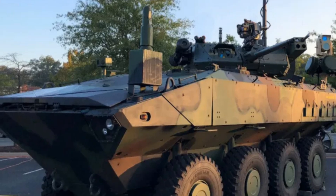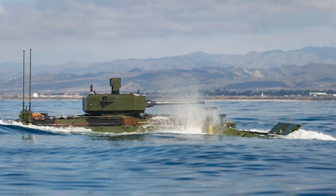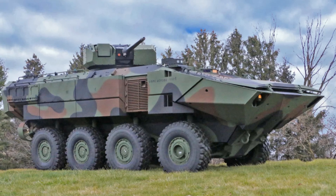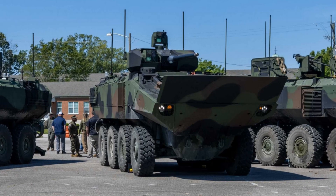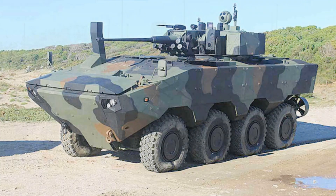What sets the ACV-30 apart is its firepower. Unlike the personnel variant, which focuses on troop transport, the ACV-30 is a combat support platform, delivering direct fire through its XM813 30mm cannon integrated into a Kongsberg Protector MCT-30 turret. This remote-operated, stabilized weapon system ensures accurate targeting on the move, day or night. It also supports programmable airburst ammunition, providing a decisive edge against drones, bunkers, and light armored threats in both rural and urban combat scenarios.